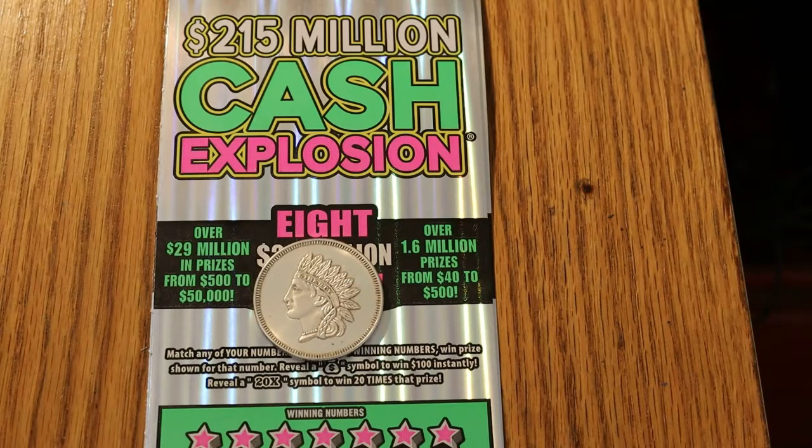The overall odds are 1 in 3.09. It's a match-the-number game — find a money bag to hit $100 instantly, and the 20 times symbol to win 20 times the prize. Last time I ran these, I hit the 20 times symbol and it was a dollar, so it is possible to get AZ'd on these things. And you can win up to 25 times.